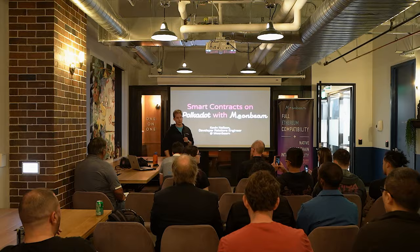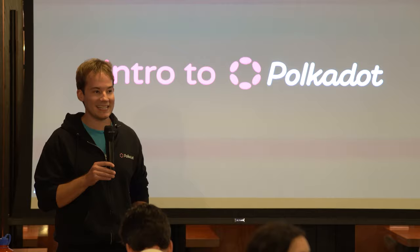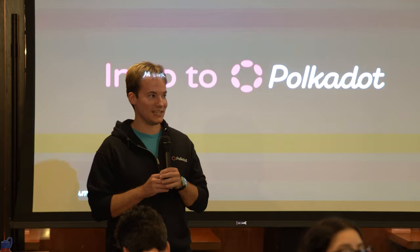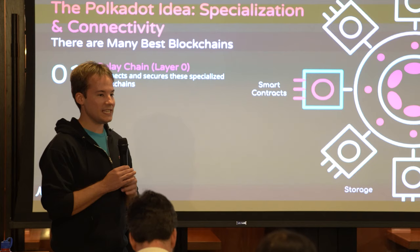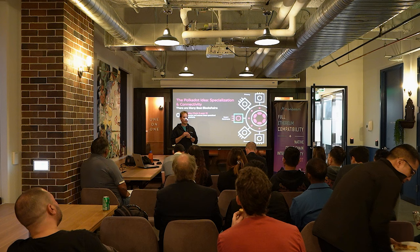If you have a longer-form question that you think would be best to save to the end, I'll also have questions at the end. We'll talk today about smart contracts on Polkadot. Polkadot is a layer 0, which is an interesting concept. Most people don't talk about layer 0s — they talk about layer 2s, layer 3s, layer 4s — but layer 0 is a more specialized concept.